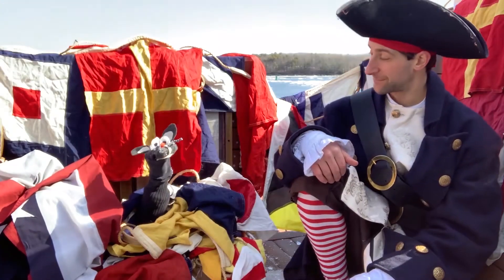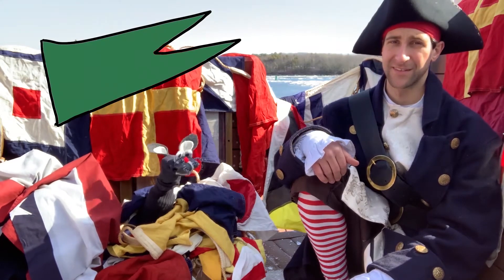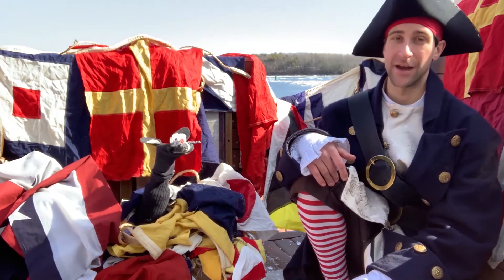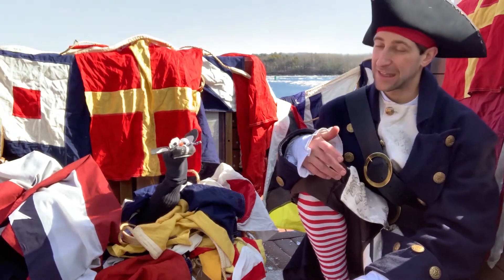That's cool! Were they out of green flags or something? It's definitely the best color. Well, green is cool, Skipper, but there are certain colors that cannot be used for signal flags for the sake of visibility. A color like green would disappear on the backdrop of the ocean.